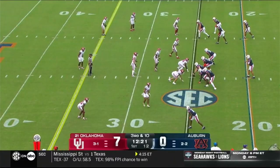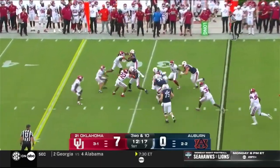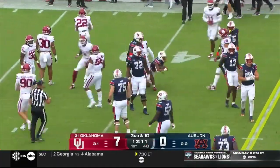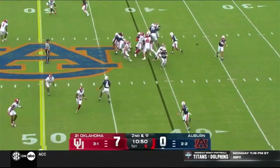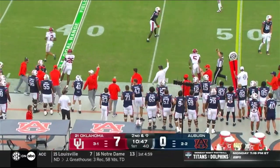Third down and ten, quickly into space to Hunter. Jarquez Hunter trying to leave his way, and look at that extra surge to move the chains — bring about that War Eagle battle cry. Second down and nine, quickly getting it out to Lewis, and Robert Lewis the senior.